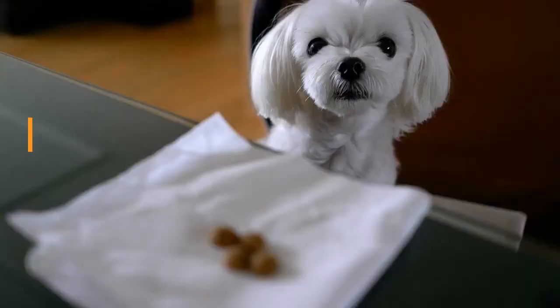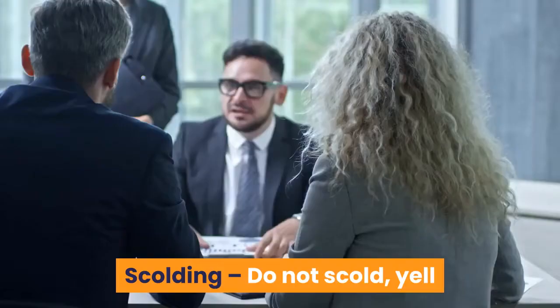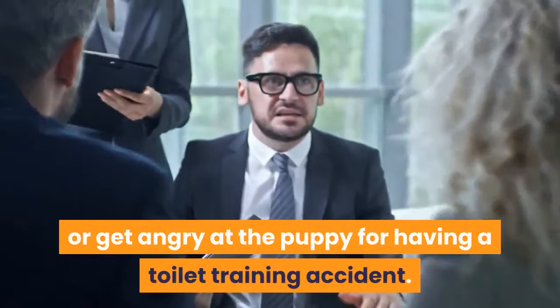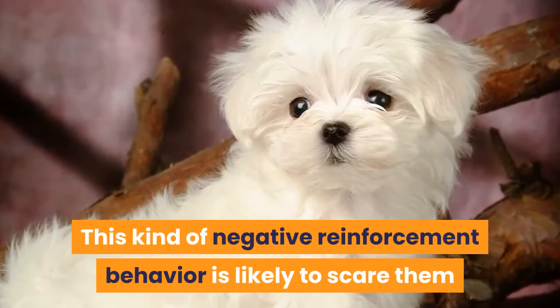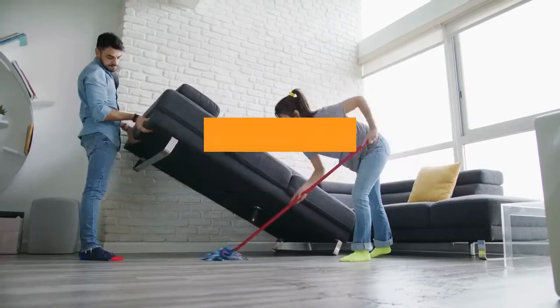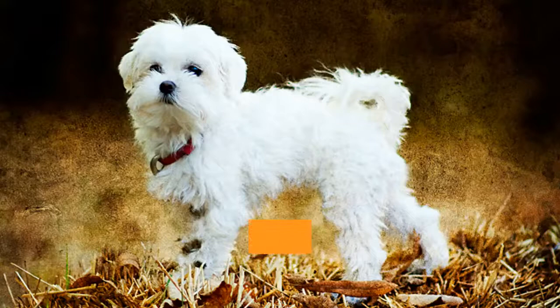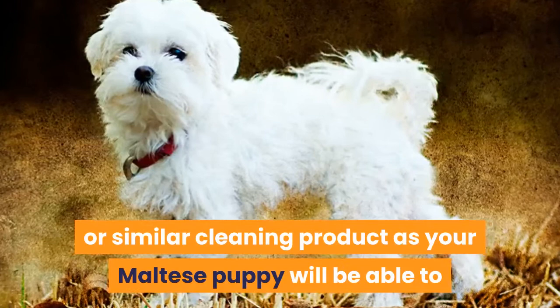What to do when potty training accidents occur: Toilet accidents are going to occur in the housebreaking process, so be prepared for it to happen and do not let this get you discouraged. Step 8: Do not scold, yell or get angry at the puppy for having a toilet training accident — this kind of negative reinforcement is likely to scare them and will not help them to learn. The best thing to do is to be very calm and simply clean the mess up and try to be more vigilant in your supervision of the Maltese dog. Step 9: If your Maltese puppy has had an accident, it is extremely important that the mess is cleaned up promptly and properly with a disinfectant or similar cleaning product, as your Maltese puppy will be able to smell the leftover traces of their odor and will be more likely to repeat their business in the same spot.